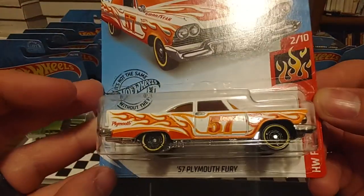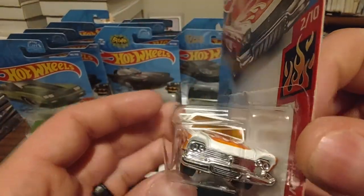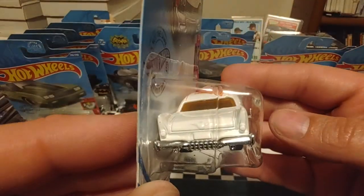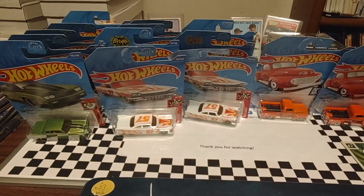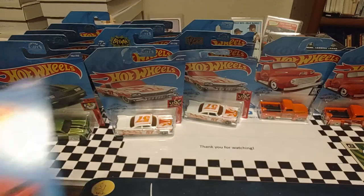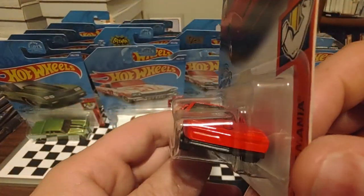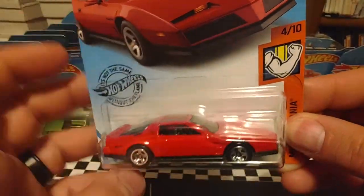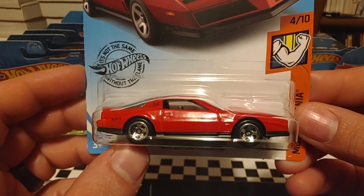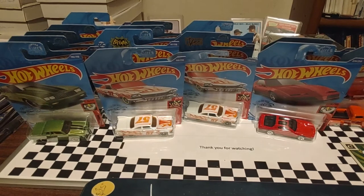Then we have a Hot Wheels Flame Series 57 Plymouth Fury. These older cars with them big tail fins — a lot of character. I actually got two of those. Then we have Muscle Mania — an 84 Pontiac Firebird. Now this car brings back a lot of memories for me because that was the pace car in a lot of the NASCAR races back in the day. You'd have that light bar across the top. Of course it wouldn't have the T-tops, but it would have that light bar and it was just a sleek looking car. Always liked that design.